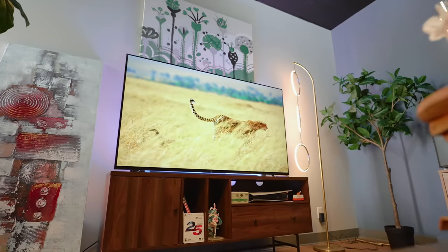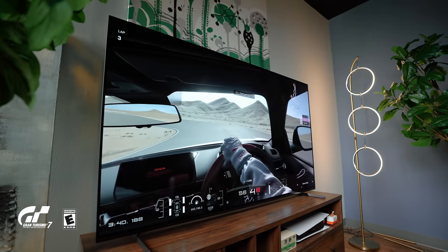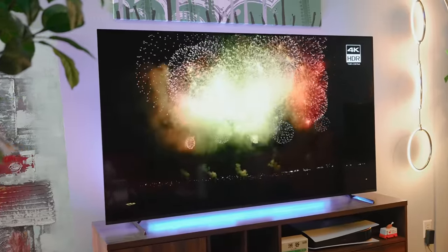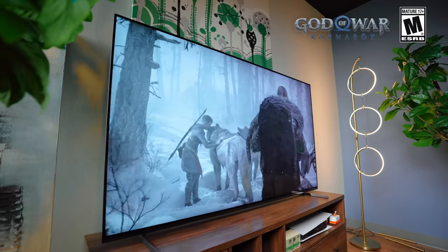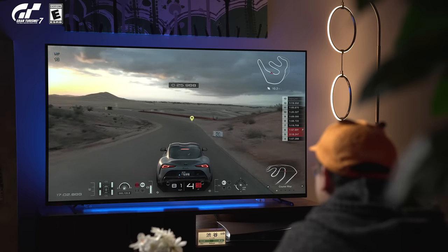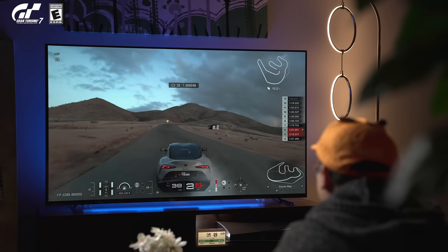If there's anything I've taken away from using this TV, it's how good the picture quality is. Having an OLED panel gives you tons of benefits right off the bat in contrast and shadow detail compared to conventional LCDs. Not only can it dim all the way down to zero for true black, but it does this for every single pixel, compared to a limited amount of dimming zones on LCD. This TV supports Dolby Vision, HDR10, and HLG.